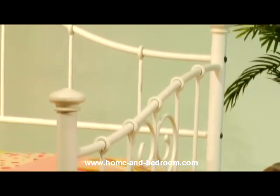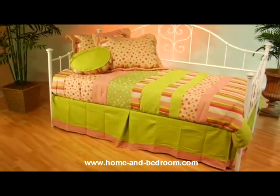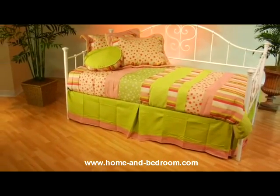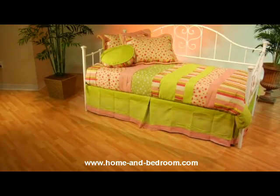The Lucy Daybed has a delightful white finish that blends well with your interior design choices. An optional rollout trundle is also available. It provides additional bed space for guests, yet conveniently hides away under the daybed when not in use.